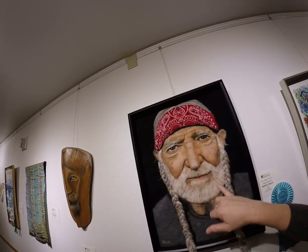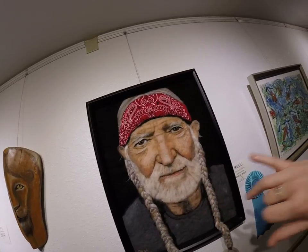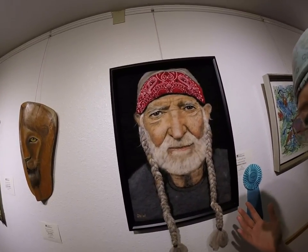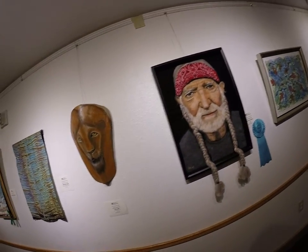Each one of these — and I know it looks exactly like Willie Nelson — all of this is actually just felt. It's different types of dyed felt. There's no paint on it whatsoever. It's called Needle Felting, and that one won first prize.